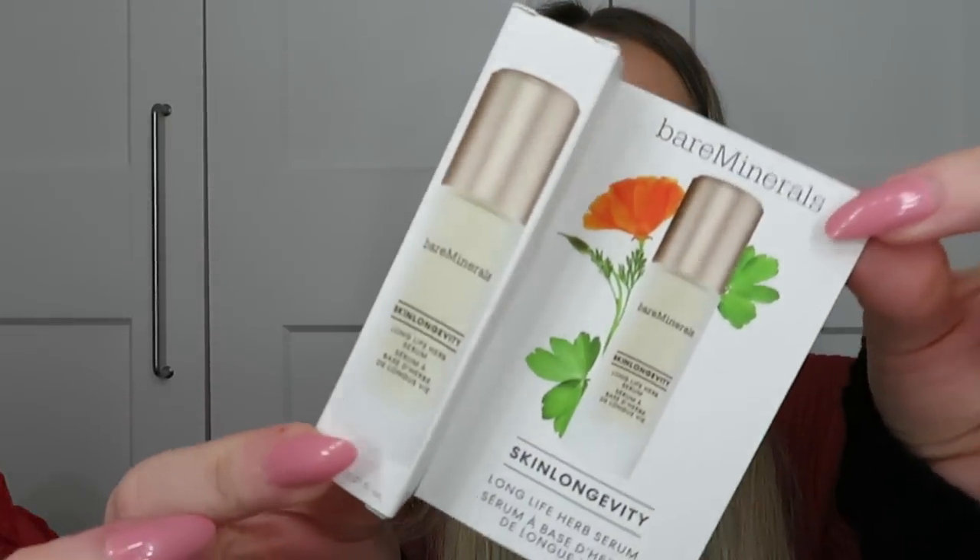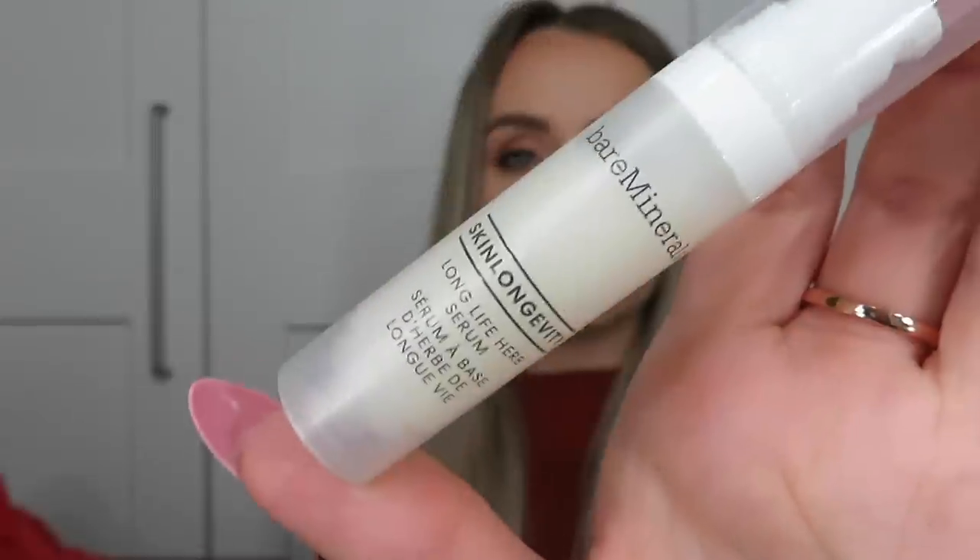The final sample is one of my favourites — the BareMinerals Skin Longevity Long Life Herb Serum, in a little packet. I discovered this a few years ago in a beauty box, tried the sample, then bought the full size and loved it ever since. It just makes your skin look and feel amazing. If you haven't tried it, I think you'll really like it.